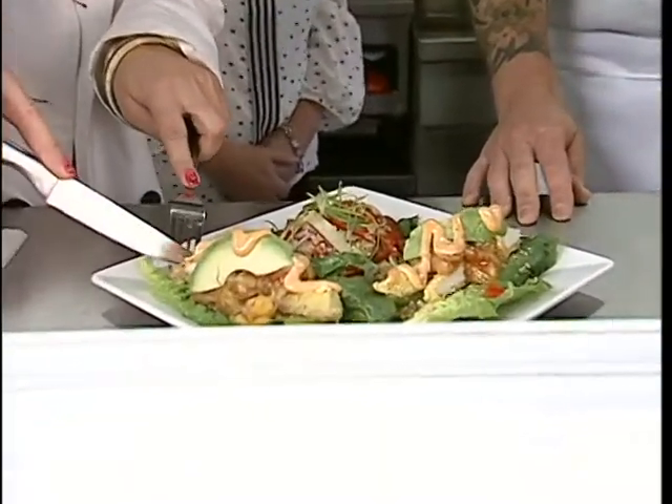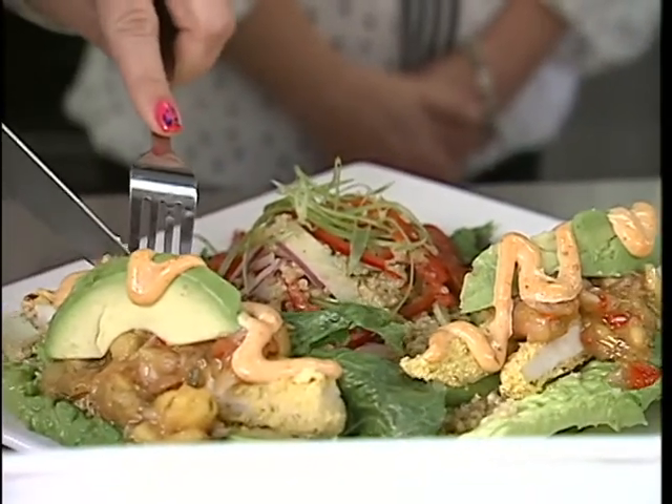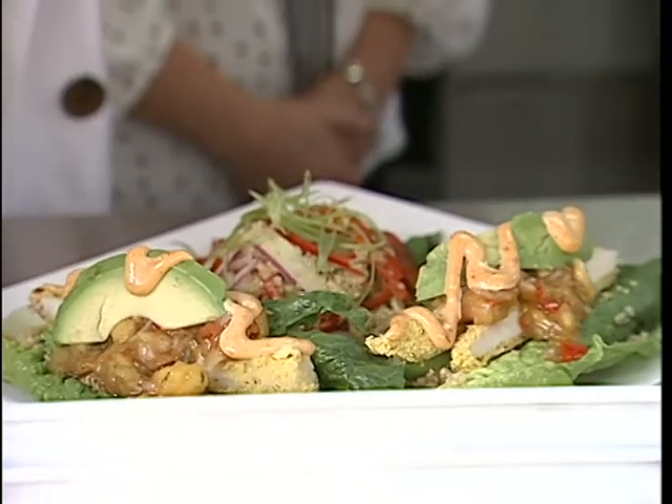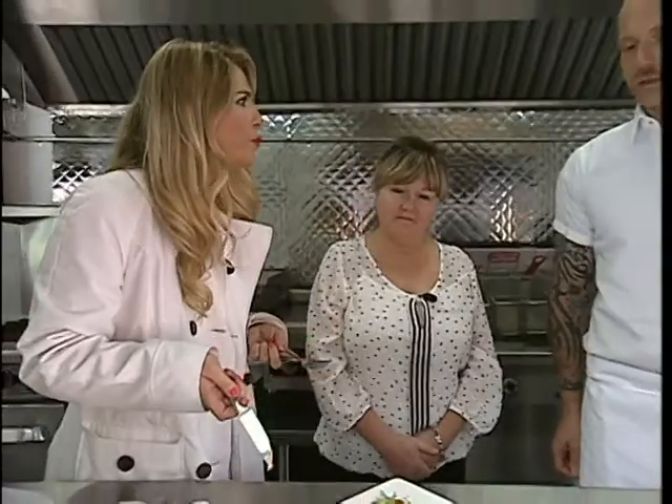I'm just going to dig into a little bite here because I don't think I can eat that whole thing too gracefully on television. And what kind of salsa is on here? That is a spicy aioli — it's got a little bit of a kick to it, but it's more of a smoky flavour. Delicious!